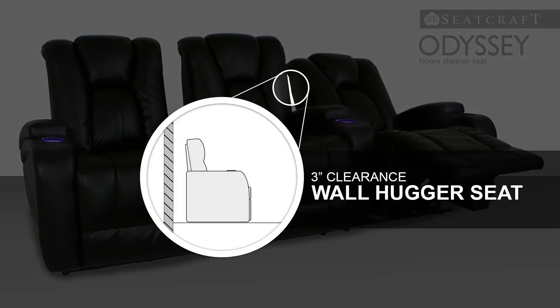Conserve space with wall hugger seating, which allows the seat to recline while sitting just three inches from any wall.